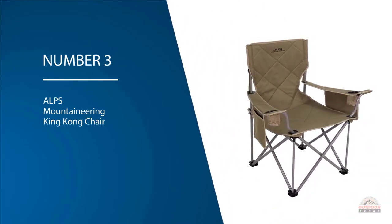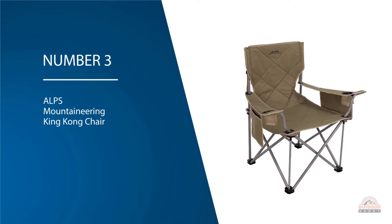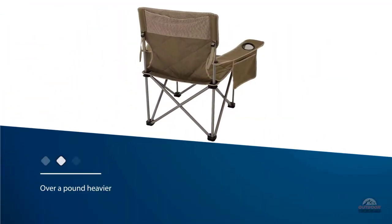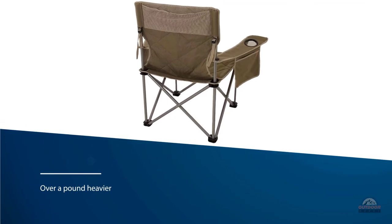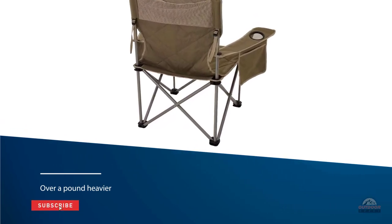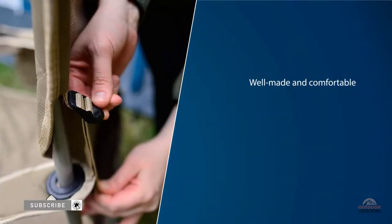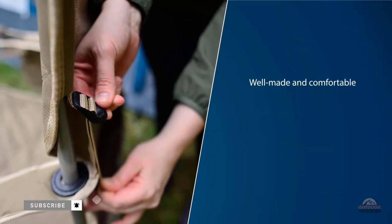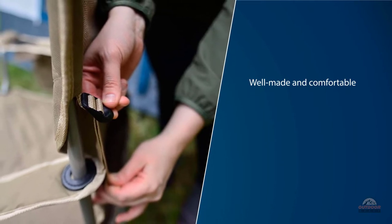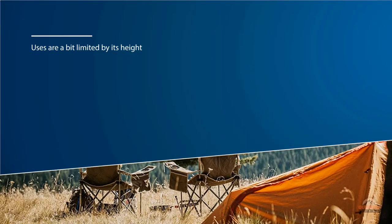Number three: Alps Mountaineering King Kong Chair. The Alps Mountaineering Rendezvous Chair is really similar to the Eye's Camp Stowaway Low Chair but is a bit more expensive and over a pound heavier. It is well made and comfortable for concerts when low chairs are required, but its uses are limited by its height. The Rendezvous isn't quite as versatile as a highly portable chair, and it's not as comfortable as the Tommy Bahama backpack beach chair.